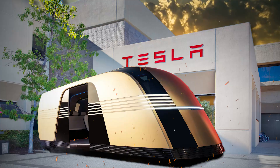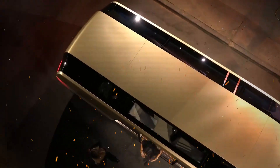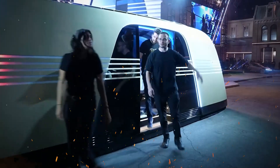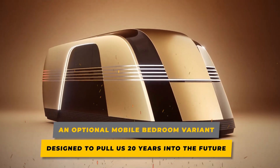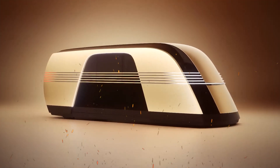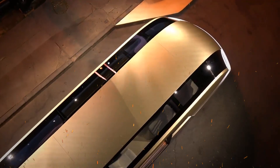Enter the Tesla RoboVan, a fully autonomous electric van that offers an innovative twist: an optional mobile bedroom variant designed to pull us 20 years into the future. So what exactly is the Tesla RoboVan and why is it so significant?